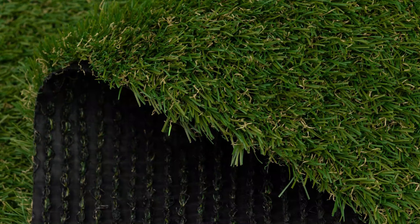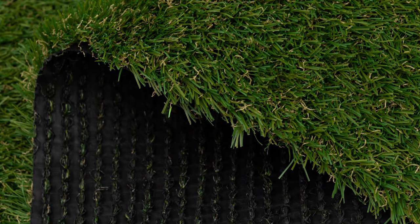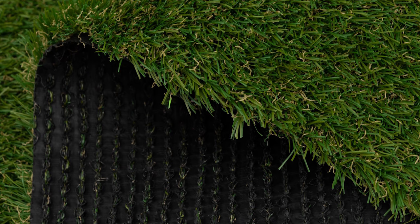Plus, the maintenance for it is super easy. For easy installation, the Luxa Turf Artificial Grass comes with a special upright blade design that makes installation easy without using any infills. And since you won't be needing to water it, you can start using it right after installation.